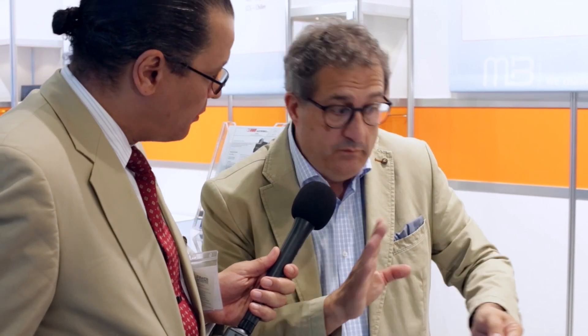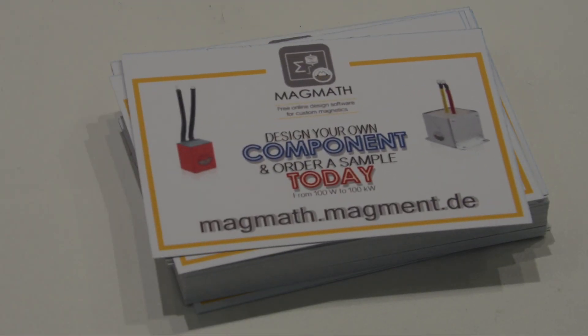We are very lucky to already be able to offer products. Also interesting to mention: we have a software called Mac Math where engineers can do their own inductive component design — it's a do-it-yourself online software, free of charge. Engineers can put in their specs, optimize the component, and at the end of the process — which takes just a couple of seconds — they can order samples. It's quite a disruptive offering.